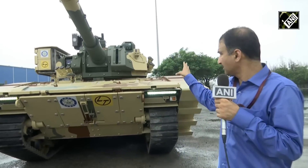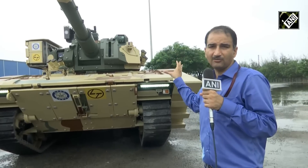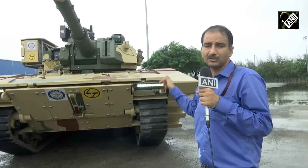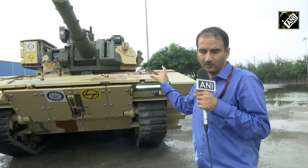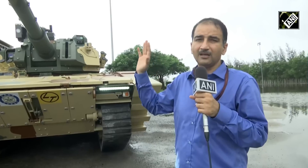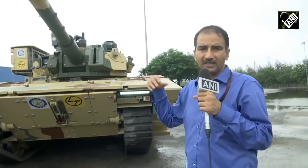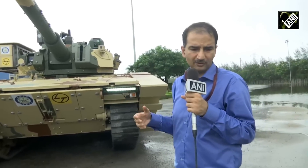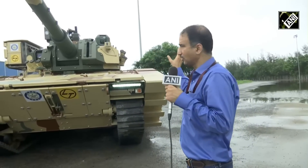The Zorawar light tank has already received orders for 59 tanks, which will be co-produced in partnership with LNT and DRDO and supplied to the Indian Army. There will be another follow-up order of 295 tanks, which will be made in India with other companies also taking part in that contract.